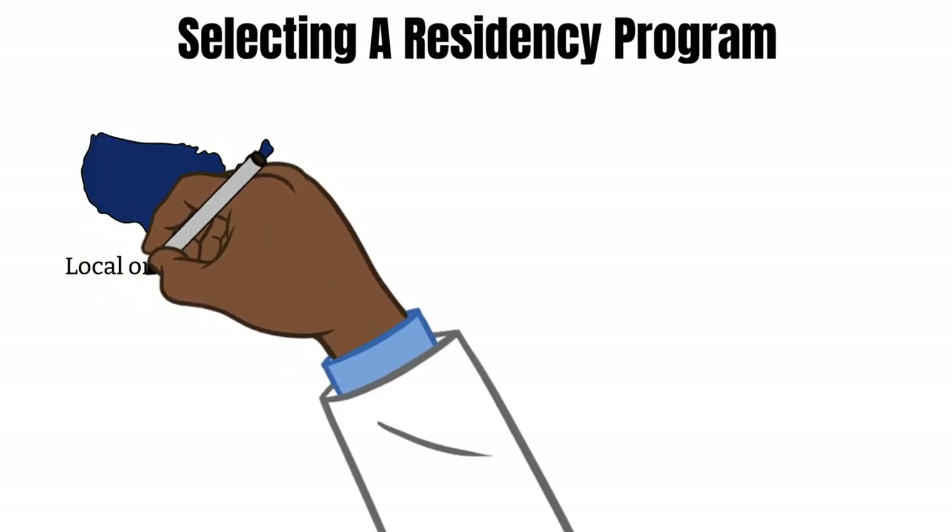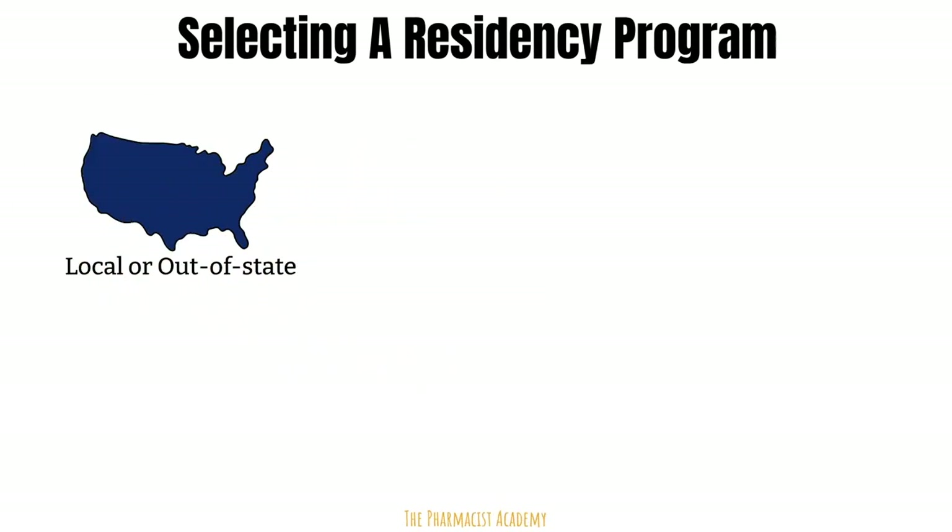Is this residency program local or out of state? Can you commute there daily or would you have to move? As you know, residents do not receive pharmacist salary — you have to take a pay cut. If you're still staying at home with parents and don't really pay bills, you could actually save up more money pursuing a local residency, which can also potentially allow you to start paying majority of your loans off. But of course, if that residency site has all that you need and it's within your means financially, then you should absolutely go out of state.